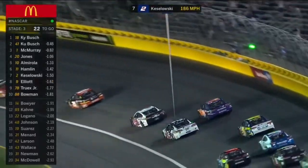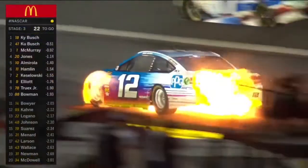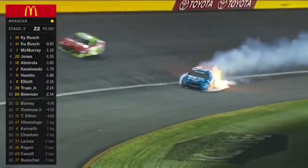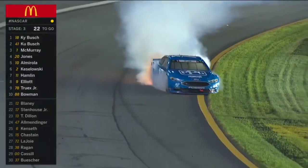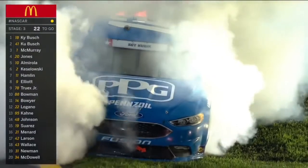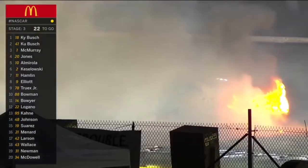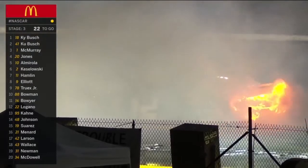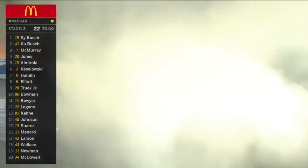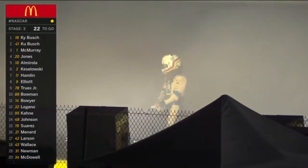A smoker going down — a big fire going into turn one. Ryan Blaney goes aflame. Stop — telling him to keep coming, keep going, caution. They told him to run it till it blew up, that's what he did. He doesn't mind it blowing up but it didn't have to burn up. That caution will be a break for A.J. Allmendinger — free pass. Ryan Blaney out of the car, up in a cloud of smoke.